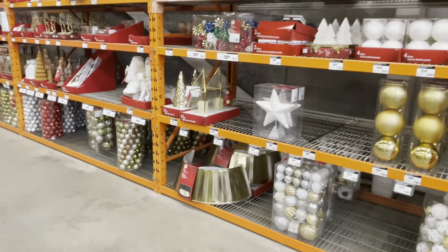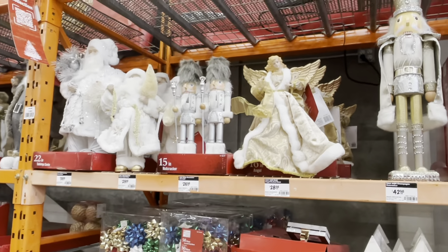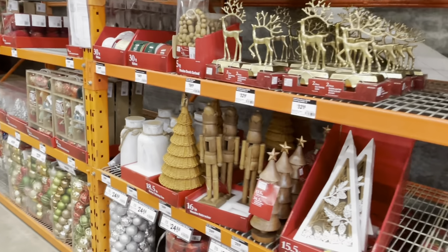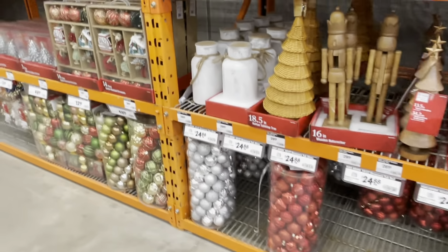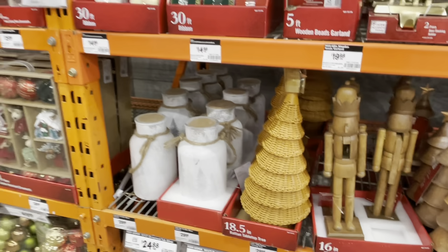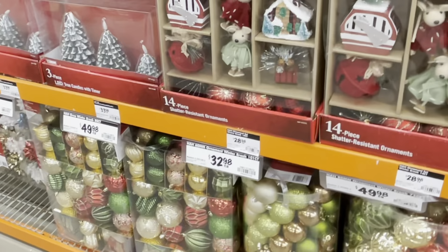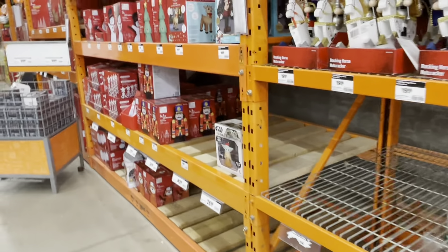It's beginning to look a lot like Christmas! They've got all the bulbs you can think of. We don't even hang stockings because our stockings are huge. So that's what it looks like in Home Depot, guys.